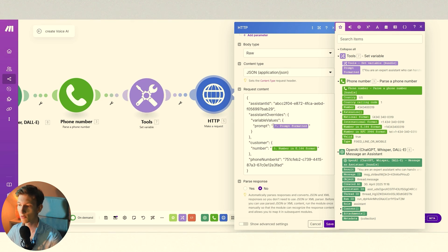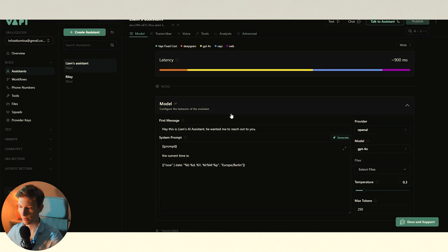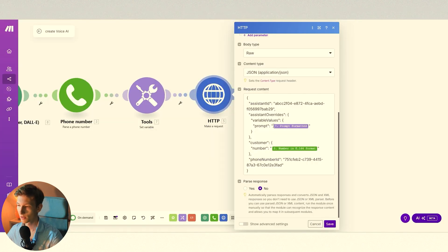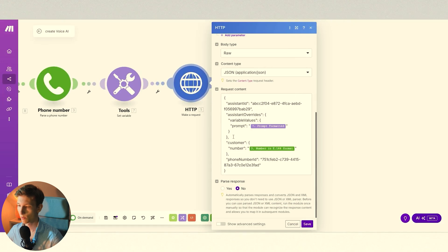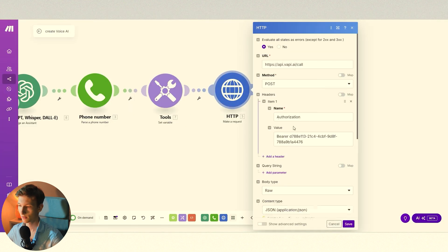Here we are in the VAPI account. I'm not going to cover everything on how you create a voice AI — you can watch some other videos of mine on that. Basically, we've got almost nothing inside the prompt except for the current time. The only thing we have is a variable called 'prompt.' This allows us, when making the call, to basically inject the entire system prompt externally into the agent, so it can change depending on whether I'm calling James, my mom, or a restaurant to ask if they have a seat available.